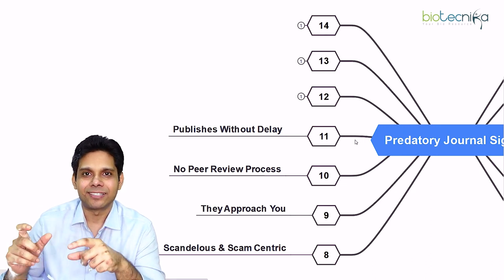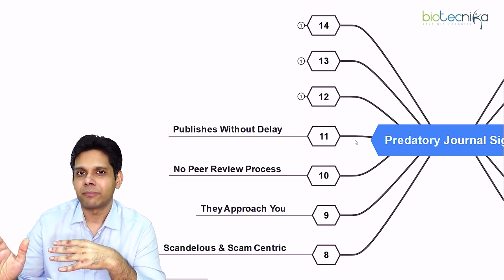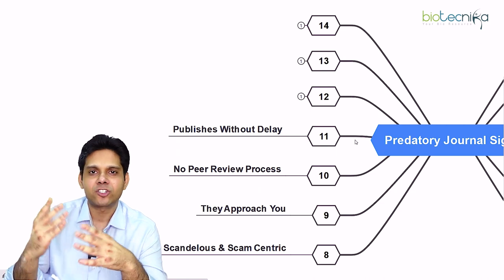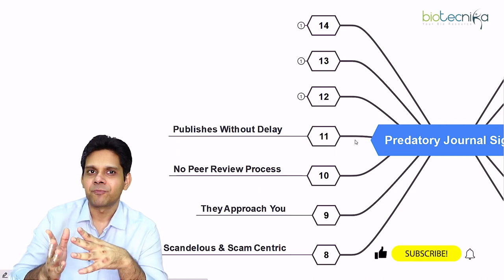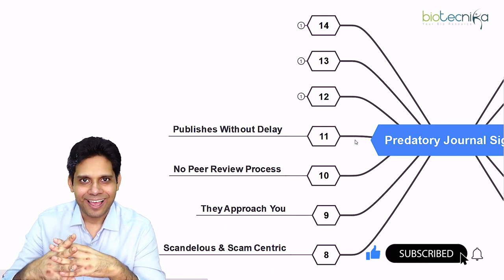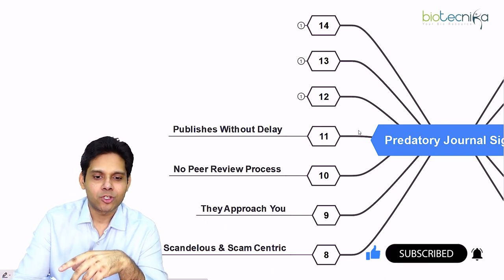The twelfth sign is a no-refund policy. They will say that once you have paid the money, we are not going to refund you. Even if they claim they will refund, they will never, ever refund you — because it's a scam. That's something you have to keep in mind.